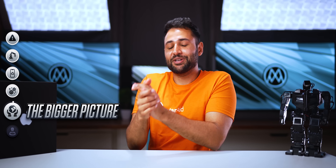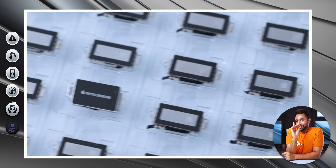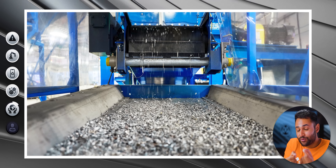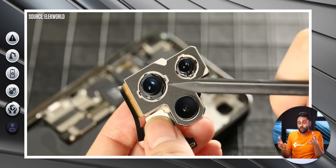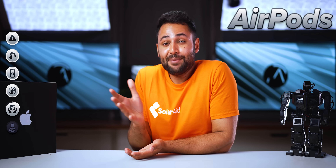The third and most important thing is the bigger picture, because Daisy is not the only robot Apple has. They've got Dave, who disassembles the Taptic engines — the little motors that provide vibration feedback. They've got Taz, who focuses on recovering rare earth magnets: the tiny but very powerful magnets used in everything from the phone's speaker system to the camera's autofocus mechanism. They even have a robot just to disassemble AirPods Pro cases.